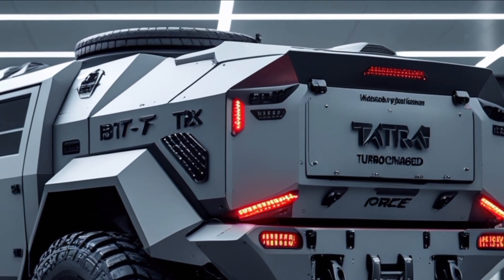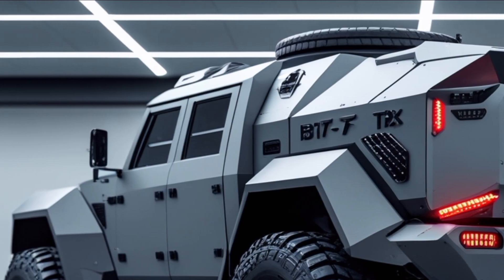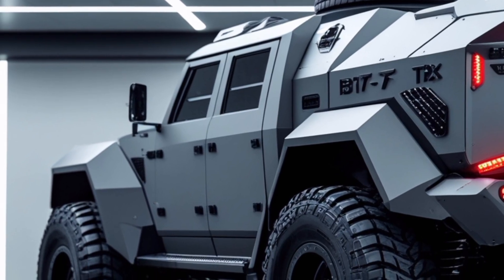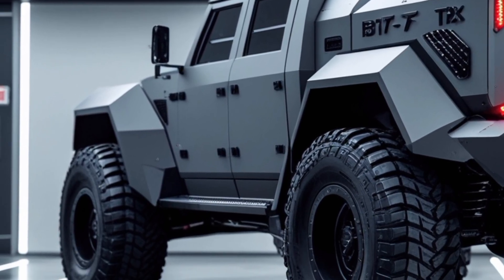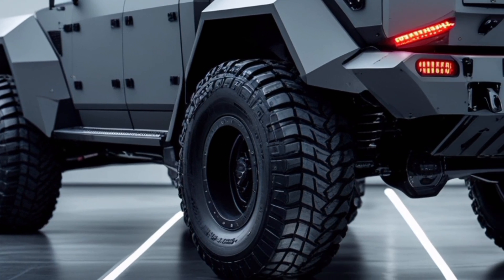Mobility and performance: With a top speed of approximately 110 km/h, the vehicle maintains agility despite its size. Its design allows for impressive approach and departure angles, enhancing maneuverability in confined spaces.